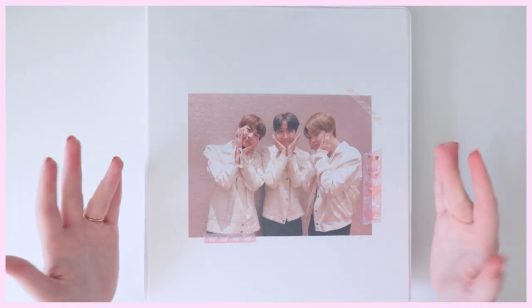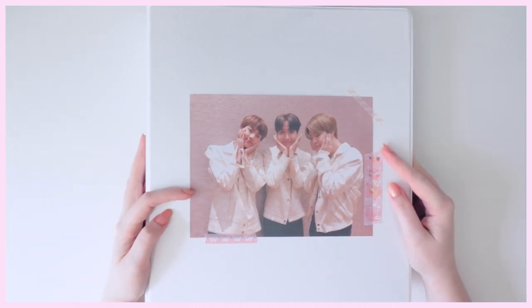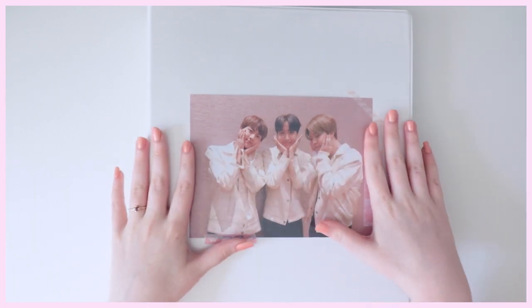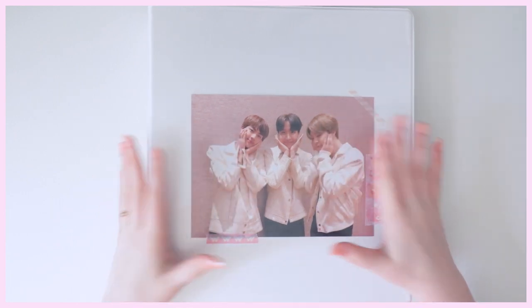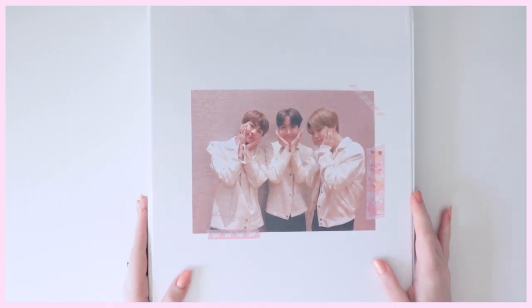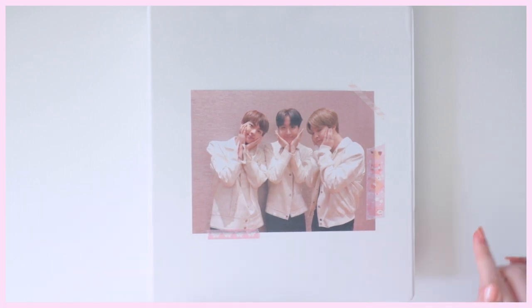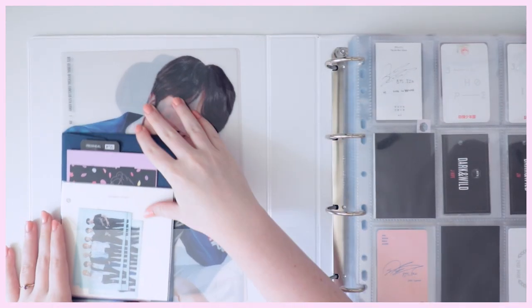This next binder is the one you've probably seen all over my Instagram — I'm literally obsessed with it. This is my Two-Soak collection, referring to Jin and J-Hope. I did just recently give up my Jimin album photocard collection, which is very sad, but I'll keep some Jimin photocards since he's technically in my bias line. This is the same A4 four-ring binder, just in a three-inch rather than two-and-a-half-inch size.